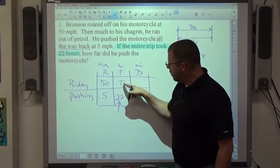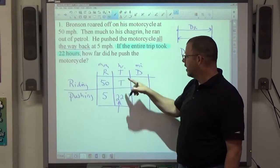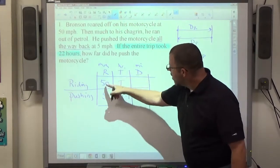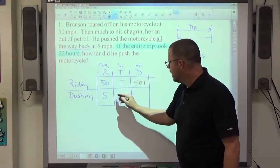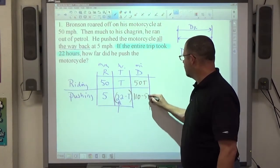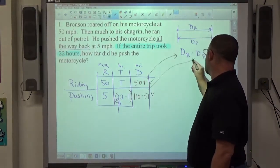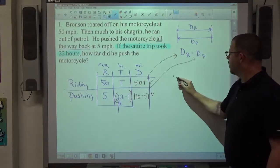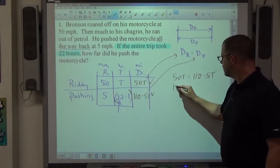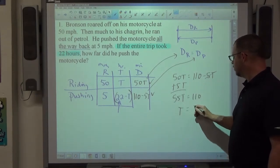Once you've established rates and times using at most one variable — I don't know how long he pushed or rode — these unknowns use the same letter. 50 times t is 50t for his riding distance. This is a binomial, so multiply 5 times both: 5 times 22 is 110, and 5 times negative t is negative 5t. Setting riding distance equal to pushing distance: 50t = 110 minus 5t, giving 55t = 110. Divided by 55, t equals two hours.